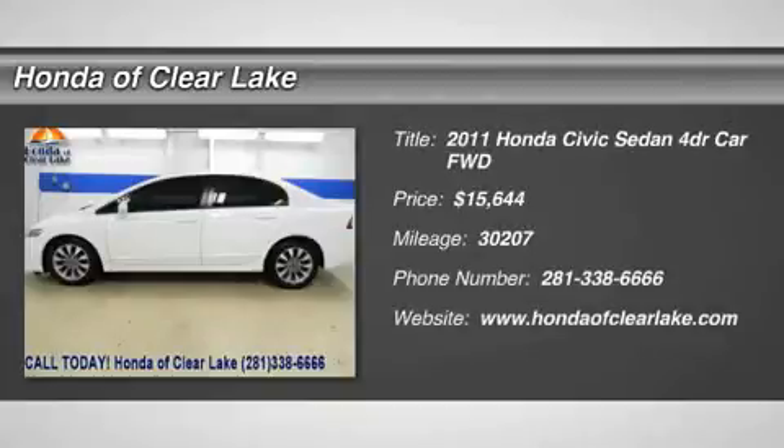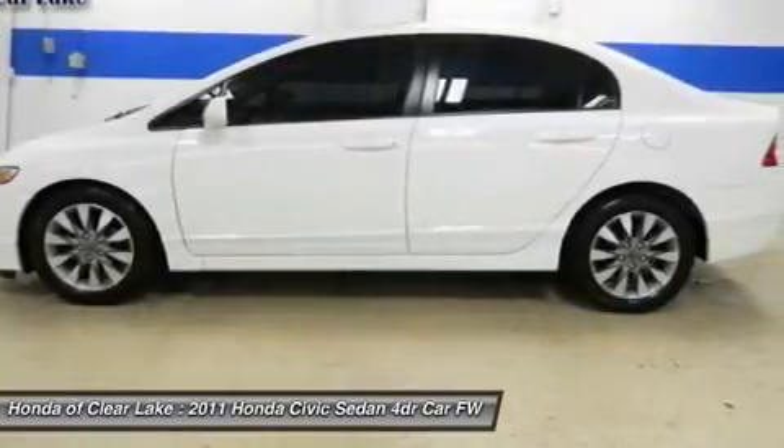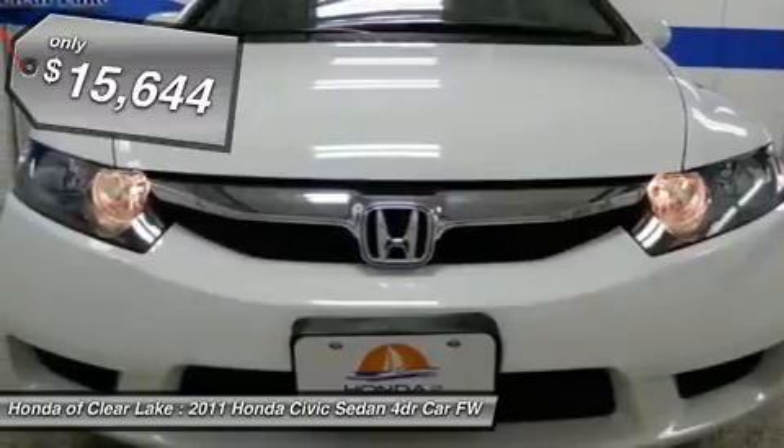Used Honda. Power Windows, Power Locks, Side Curtain Airbags, CD Player. This Is The One — You Know You Want It. Alloy Wheels, Carfax One Owner, Power Sliding Sunroof Moonroof.